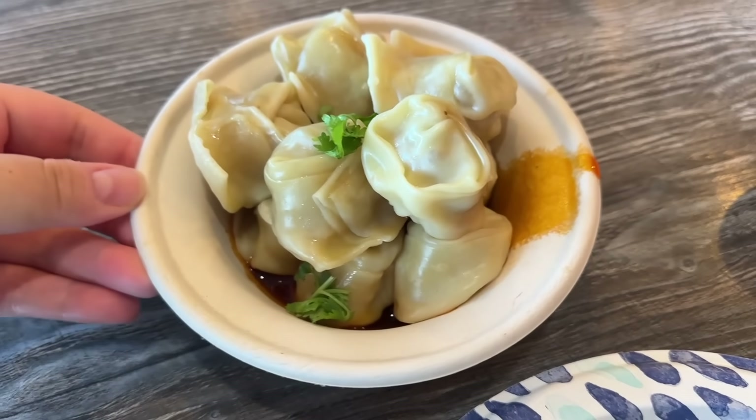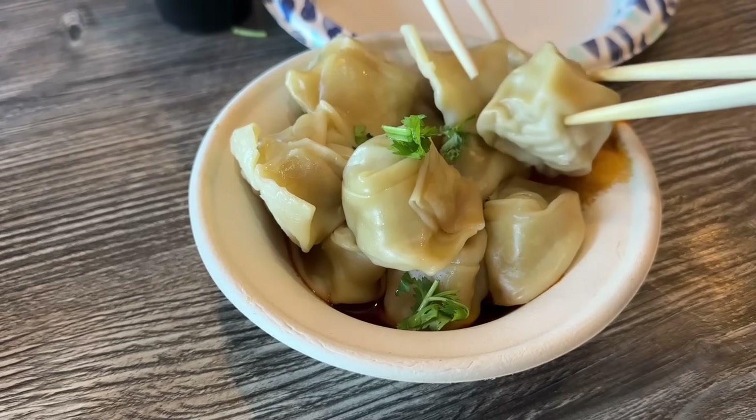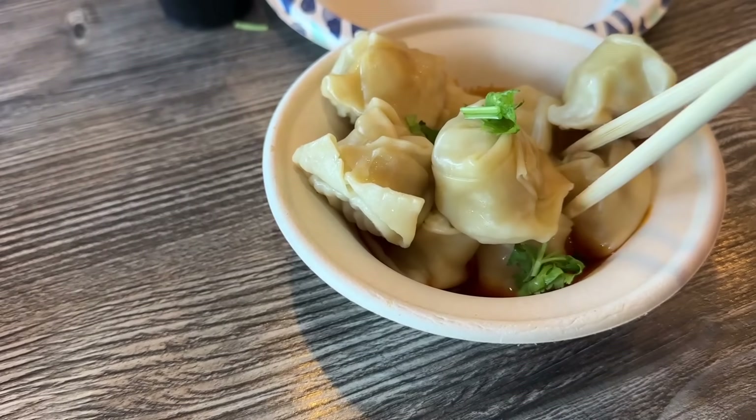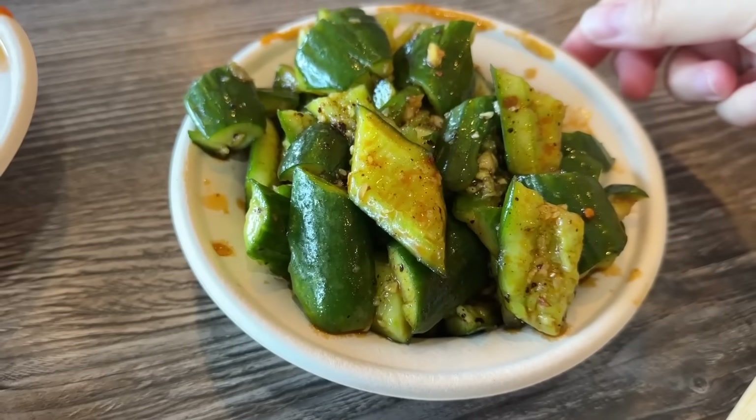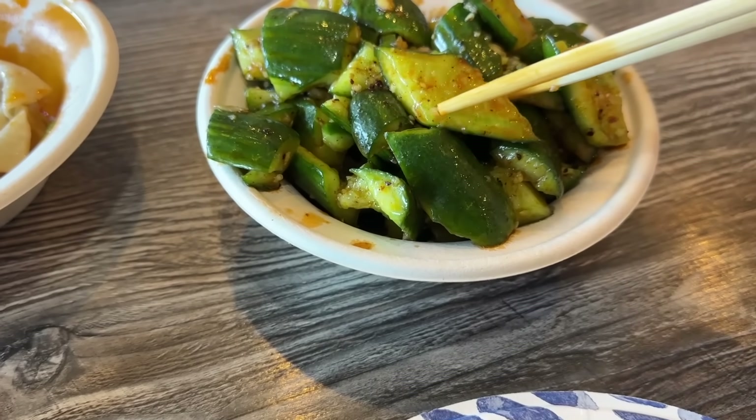First up, we got some spicy wontons. It's been literally so long since I've been here, so I don't remember if I like it, but mom says she likes it so we ordered some. It's in this small bowl so it's gonna be hard to mix — just get one from the bottom that has the sauce. I already like the flavor of the chili oil, and the wonton is chewy. Inside there's some shrimp — you can taste it — a really nice chunk of shrimp. We also got these spicy cucumbers; they look really crunchy, and they are — very crunchy, pretty tasty.